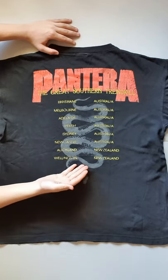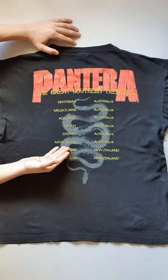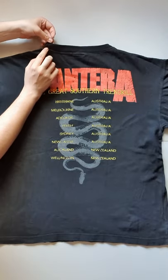Australian tour dates as well as New Zealand, but it's got Newcastle. I'm not even from Newcastle, but when I see Newcastle on a shirt, it just makes me feel good. Very good wear — it doesn't even seem too worn. Some cracking to the print, of course. Tiny, tiny bit of wear on the collar on the back there. But overall, terrific.